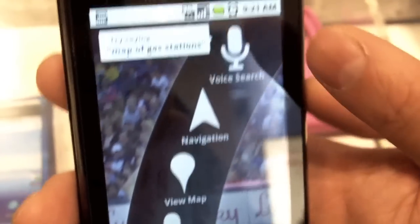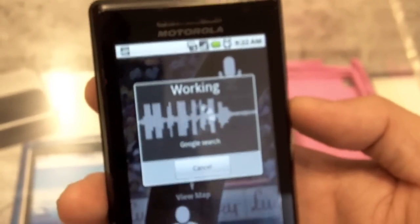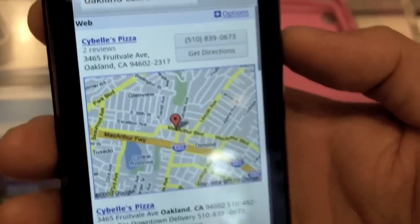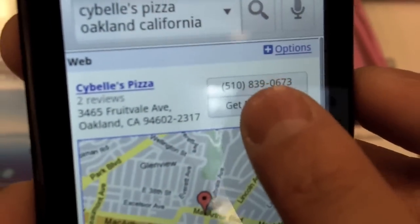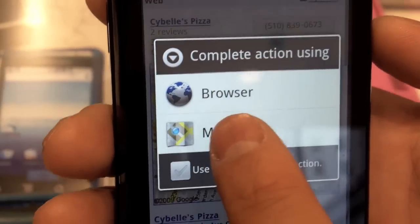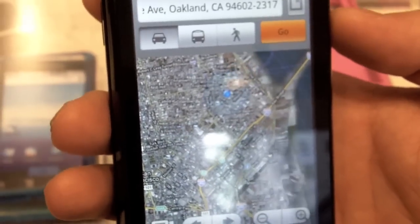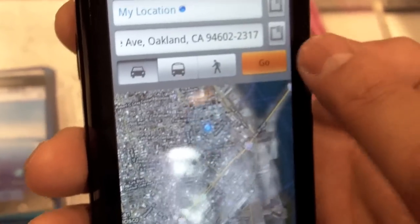For example, if I want to do a voice search for a restaurant, I can say 'Cybell's Pizza, Oakland, California.' It gives me the result with the phone number. I can select it and it gives me the option to open Google Maps for navigation. It defaults to my current location since the phone has a built-in GPS, so we'll start directions from there.